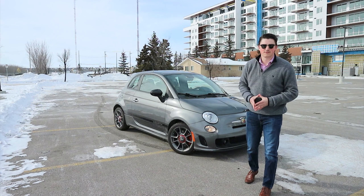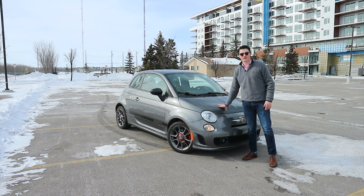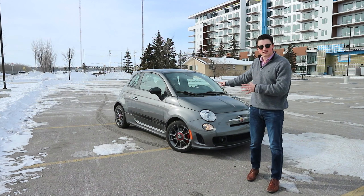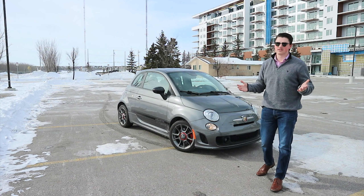Welcome back to J&S Daily Drives, everyone. My name is Jacob, and today we're going to be taking a look at this 2013 Fiat 500 Abarth. In today's video, we're going to go over the exterior as well as the interior, talk a little bit about what's powering this car, and see what it's like to drive. Let's get started.